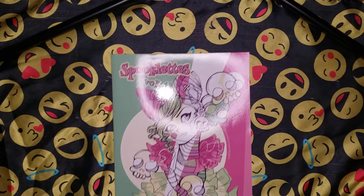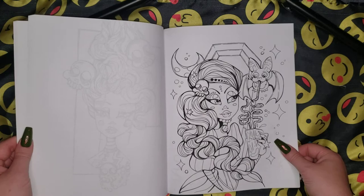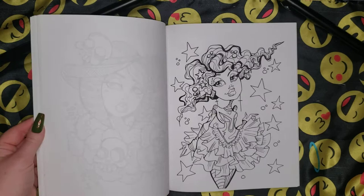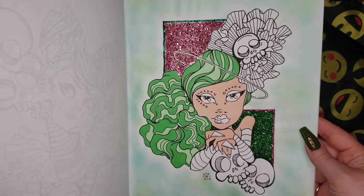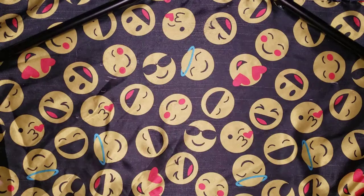And I got Spooklets Volume One. I love this book too. I might have a work-in-progress in this one — I know I have one in one of these books. Look how cute she is. If you want me to do a full flip on any of these books just let me know and I will definitely do that for you. Oh, that's a work-in-progress — look at that. I'm so close to finishing her. I was trying to do like a watermelon color theme. Yeah, I love that book too.